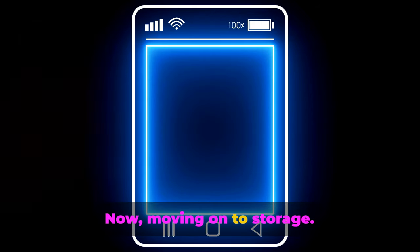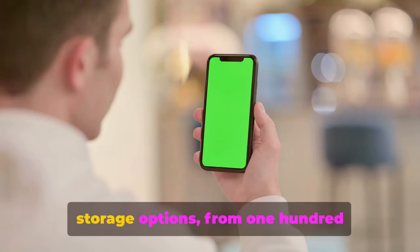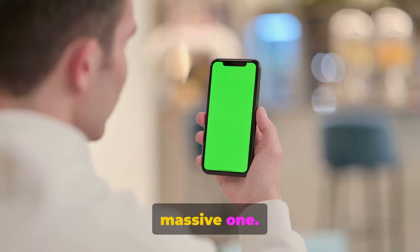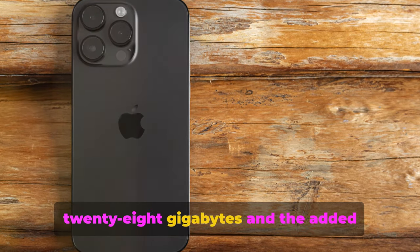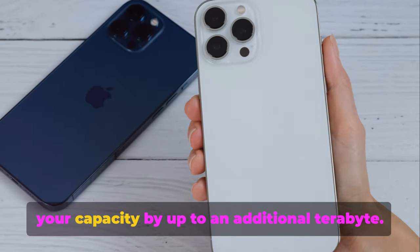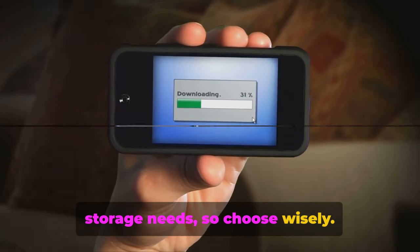Moving on to storage: the iPhone 15 Pro Max offers a range of internal storage options, from 128GB extending to a massive one terabyte. The Galaxy S23 Ultra starts at a baseline of 128GB with the added advantage of expandable storage, boosting capacity by up to an additional terabyte. The decision is in your hands based on your storage needs, so choose wisely.